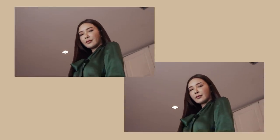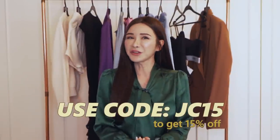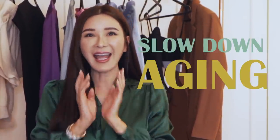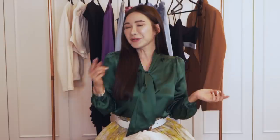First up, we have this gorgeous top from LilySilk. What I love about this silk top is it feels luxurious and at an affordable price. Silk fibers are known for their durability, help slow down aging, and it's very breathable. So if you wear silk at night, you don't have to worry about feeling hot.